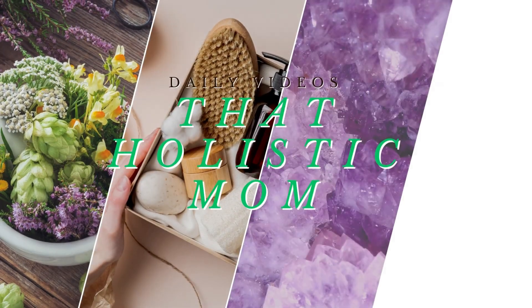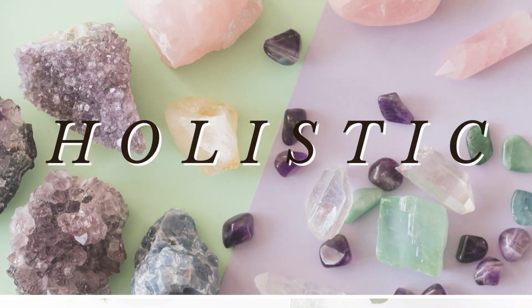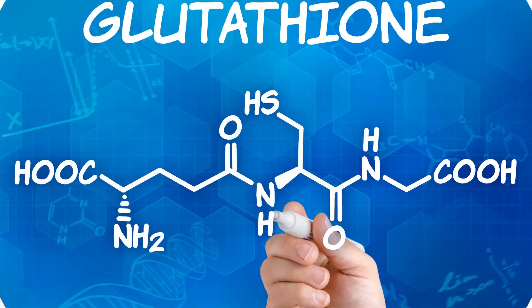Welcome back! Today we're going to talk about glutathione, its benefits, dosage, and safety requirements. Glutathione, also known as the master antioxidant, holds the key to our well-being and radiant health.